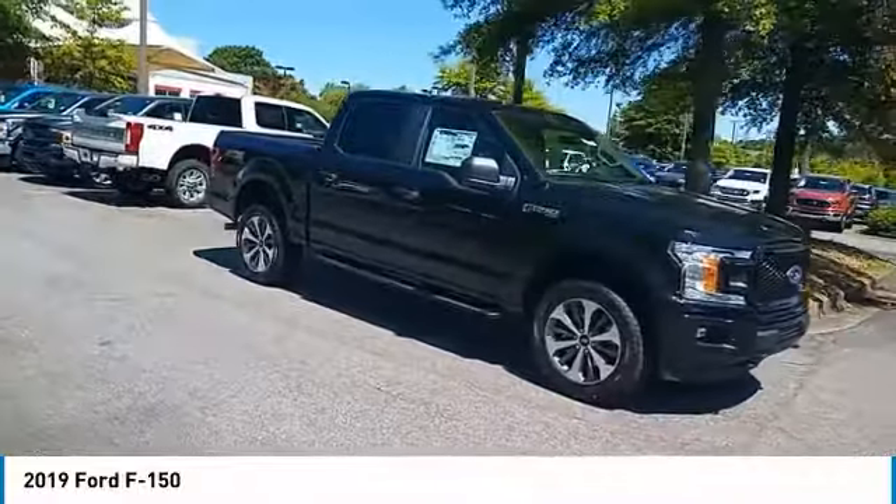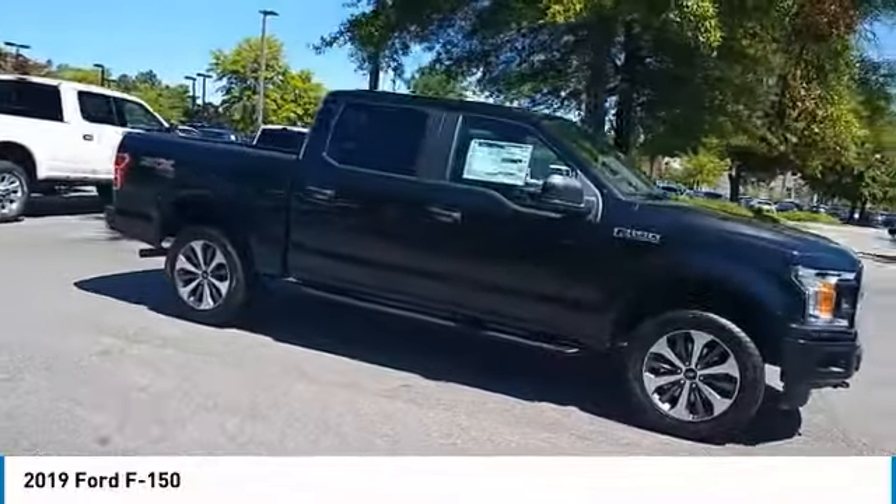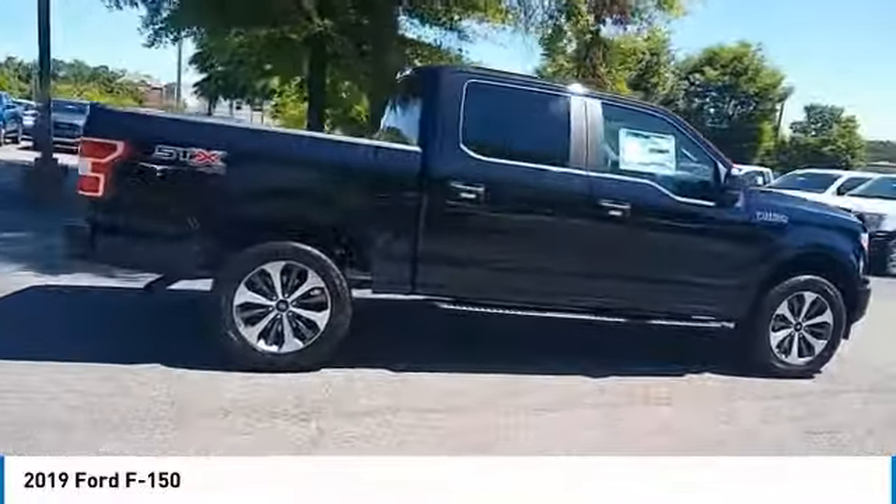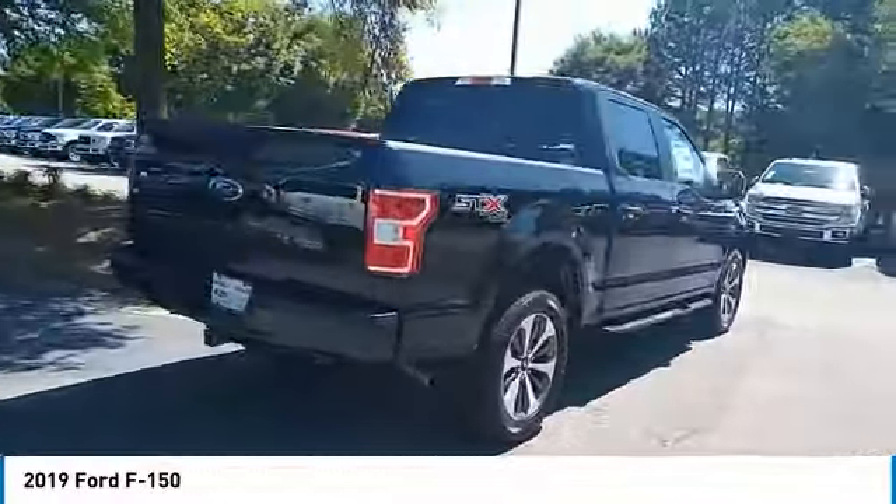We are pleased to show you the 2019 F-150. A Ford F-150 knows how to handle any situation. It's built to follow orders, no whining.